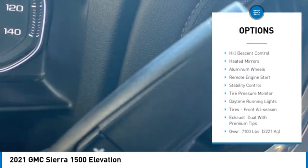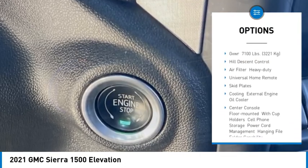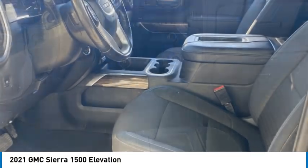Four-wheel drive, tow hitch, hill descent control, heated mirrors, aluminum wheels, remote engine start, stability control, tire pressure monitor, daytime running lights, tires, front all season.